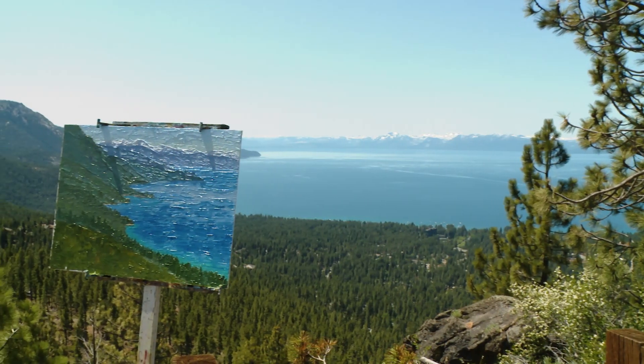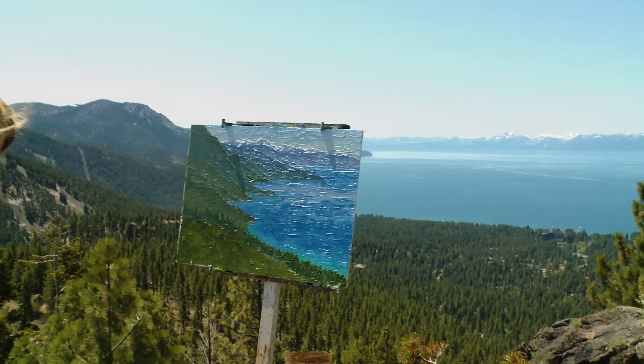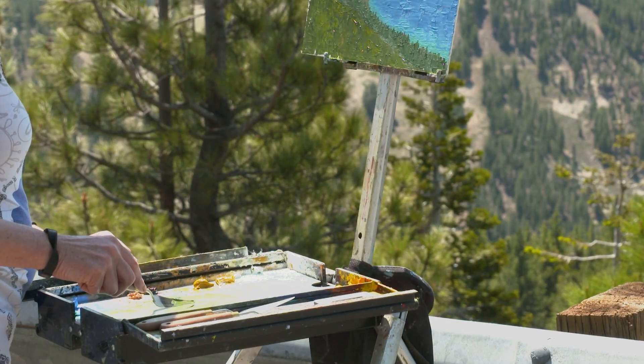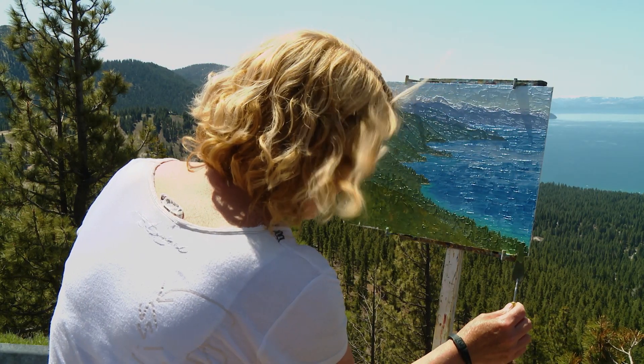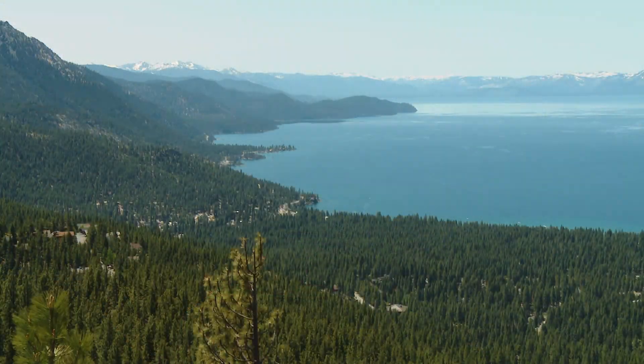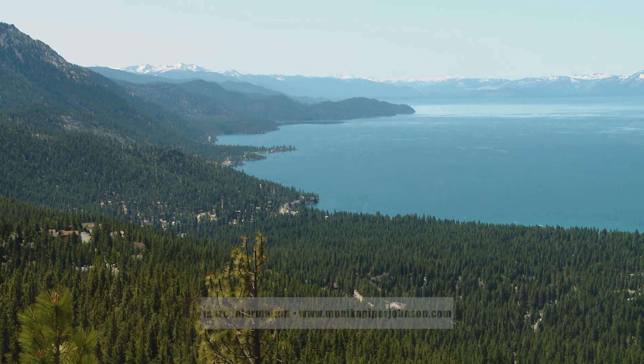I've lived in Tahoe 23 years and I still get blown away with the colors and the beauty of the lake. It never gets old. Being out there painting on location, it's very relaxing, very soothing. The time flies by. The closest thing I could equate it to would be the experience some people get when they meditate — there's a zone you get into connecting with nature, and it does feel like a spiritual experience for me.